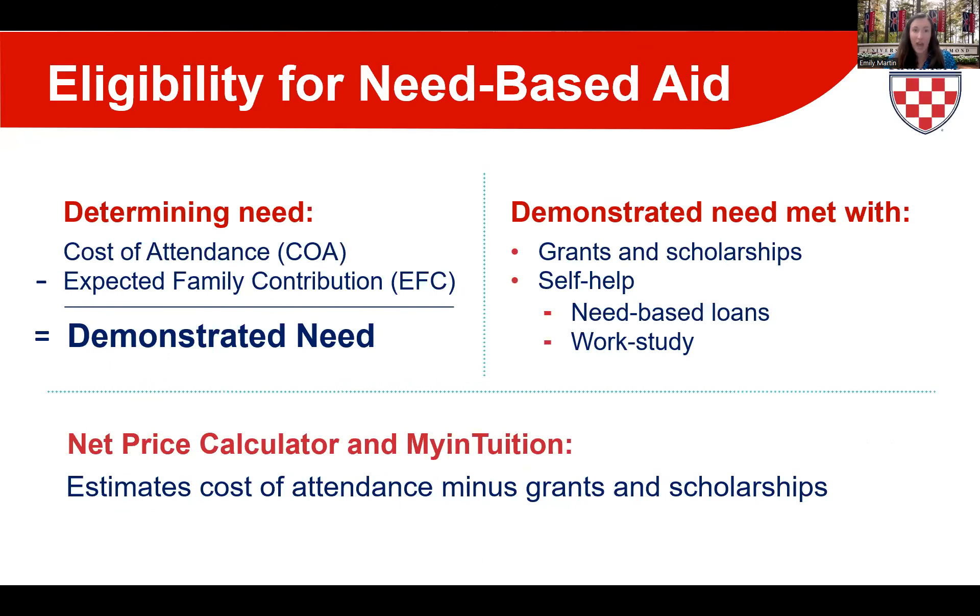Once we have your aid application on file, we determine your eligibility for need-based aid using a simple formula: cost of attendance (COA) minus the expected family contribution (EFC) equals your demonstrated need. The COA encompasses direct costs — full-time tuition, housing fee, and meal plan — and indirect costs like books, supplies, and personal expenses.